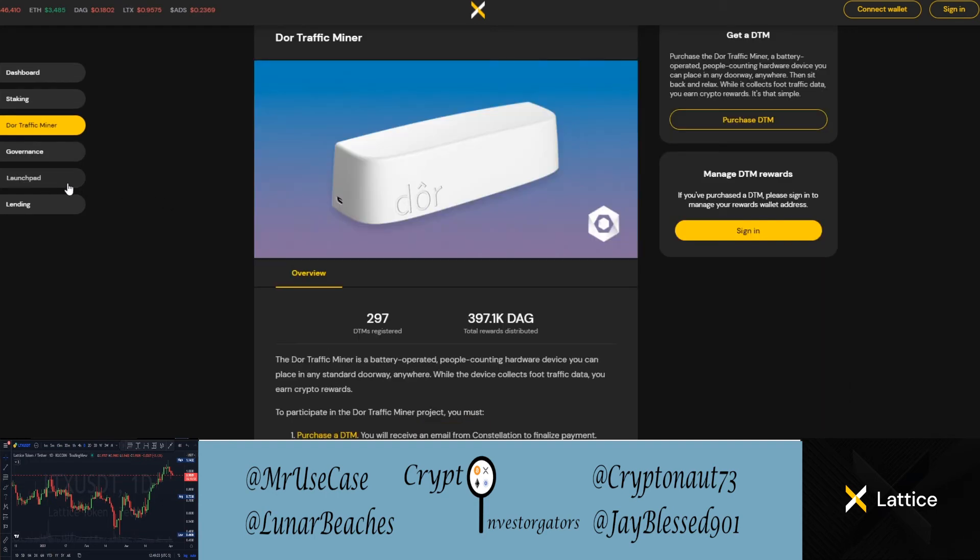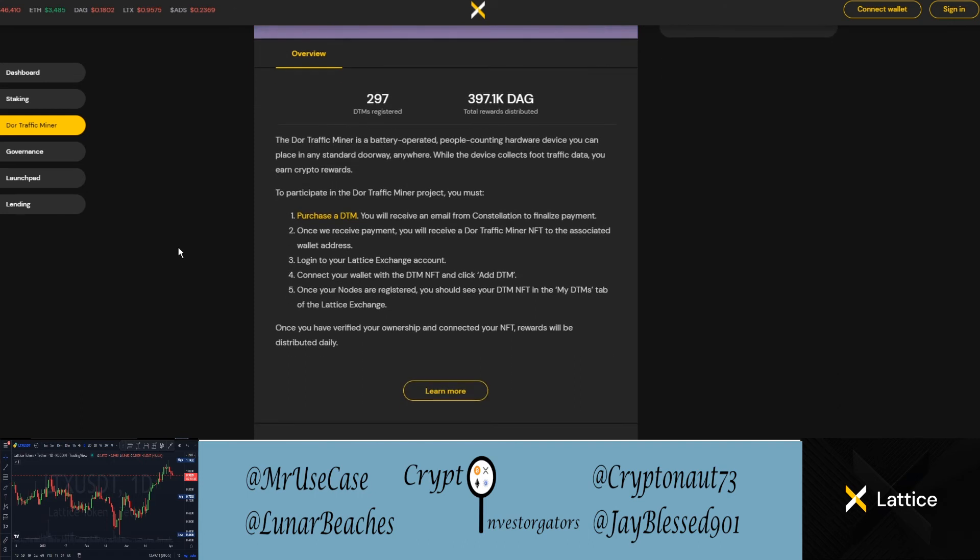Next up is the Door Traffic Miner, which we covered in our DAG video. To participate: first, purchase one of the DTMs — Door Traffic Miners. You get an email from the Constellation Network to finalize payment, and once received you get a DTM NFT associated with your wallet address. Log into your Lattice Exchange account, connect your wallet with the DTM NFT, add the DTM, and once nodes are registered you'll see your DTM NFT in the My DTMs tab.